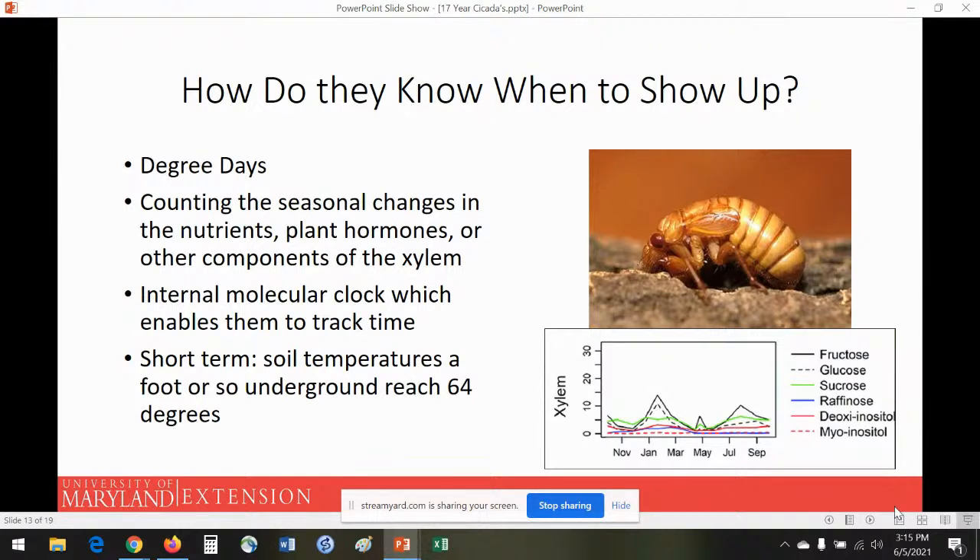Another thought is that they have an internal clock. Some really interesting studies with honeybees showed that if you take a hive in Europe and fly it to the United States, it will have jet lag — so insects can have internal clocks. There's a possibility the 17-year count is based on such an internal clock. But in the short term, they know to come out together based on that soil temperature hitting 64 degrees — so 64 degrees in that 17th year means it's time to show up at the party.